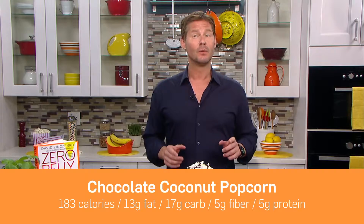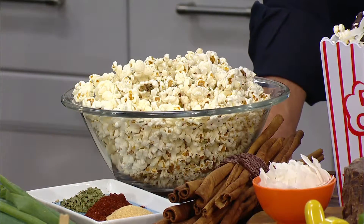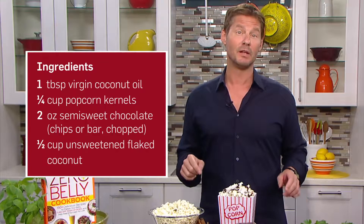Going hungry is never a smart way to manage your weight, which is why Zero Belly Cookbook is built around eating well and often. One of my favorite go-to snacks is popcorn. Popcorn gets a bad rap because popular brands use palm oil or partially hydrogenated soybean oil, and both of these oils are going to raise your bad cholesterol and turn a healthy snack into a sopping mess of fat and calories.